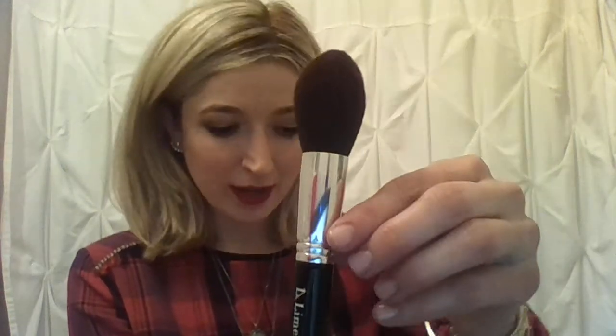Brush number one is the tapered powder brush — beautiful for pressed powder, loose powder, and also great for contouring with powder, like using it with the perfect bronzer. Brush number two is the all-over powder brush, your classic essential — really full and flat in profile — so it goes on nice and easy all over the face.